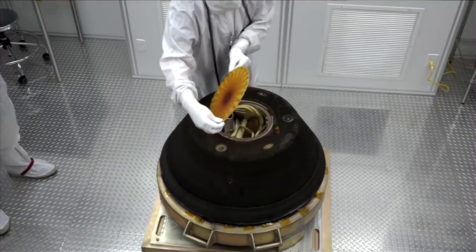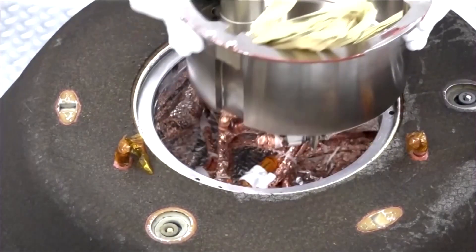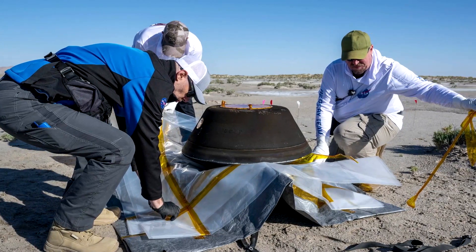Bennu is a near-Earth asteroid, and material from this asteroid has probably been delivered to Earth at some point in the past. It's also a very small body that's constantly exposed to ionizing radiation, and no life forms that we know would be able to survive that kind of environment — so very, very low risk. In fact, scientists are more worried about Earth's biology contaminating the sample.